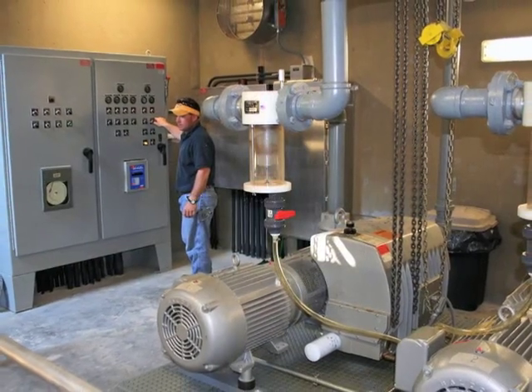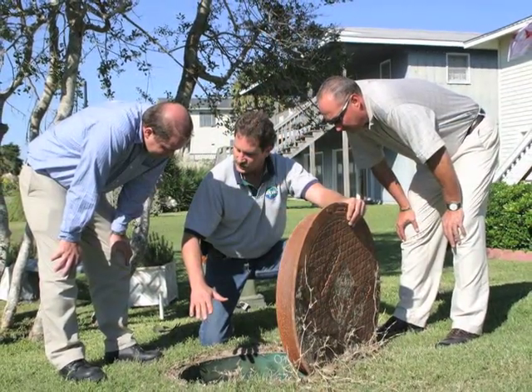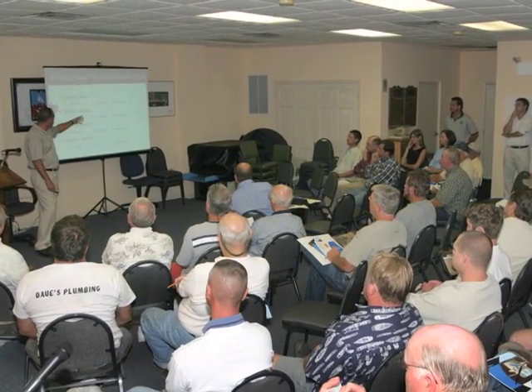Air Vac provided training to operations and maintenance personnel, and brought in field service technicians to answer questions and provide advice. They also conducted plumber workshops, advising local plumbers on the correct way to connect the residents to the Air Vac system.